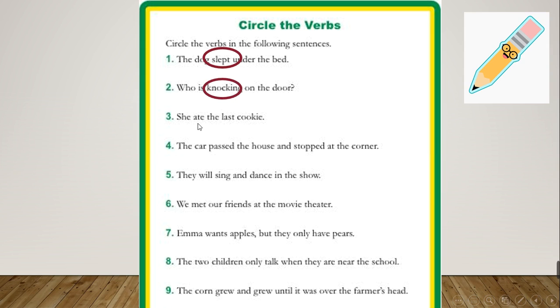Number 3: 'She ate the last cookie.' The verb is 'ate' — it is the past of eat. Number 4: 'The car passed the house and stopped at the corner.' The verbs are 'passed' and 'stopped'. Number 5: 'They will sing and dance in the show.' The verbs are 'sing' and 'dance'.